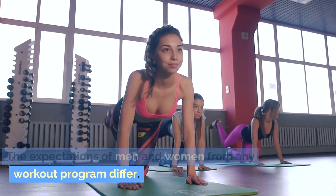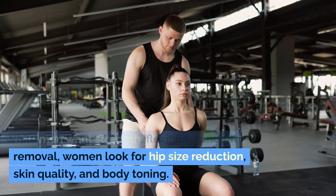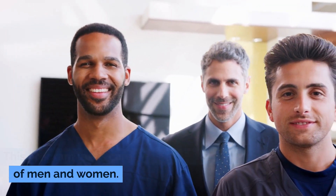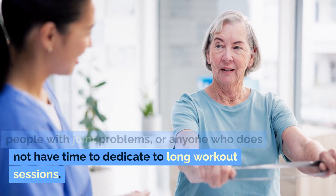The expectations of men and women from any workout program differ. While men want strength, flexibility, and fat removal, women look for hip size reduction, skin quality, and body toning. This program takes care of the different needs of men and women. It suits people of all age groups, people with joint problems, or anyone who does not have time to dedicate to long workout sessions.